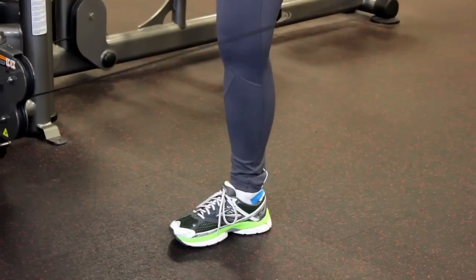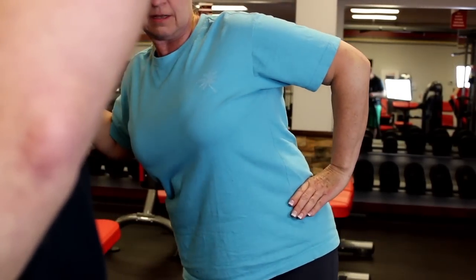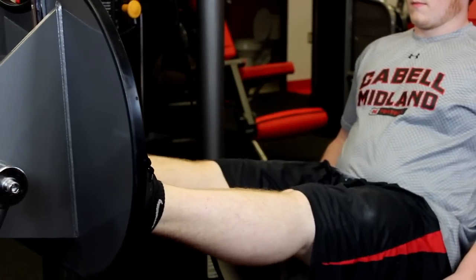We also get you set up with one of our personal trainers and a free fitness consultation. In this fitness consultation we help you set goals and we help you get started on your workout plans.